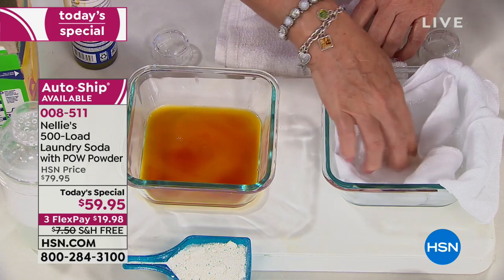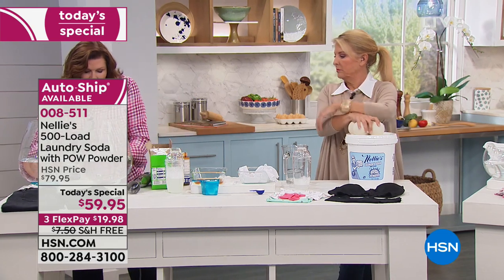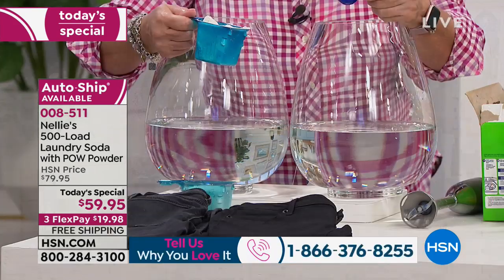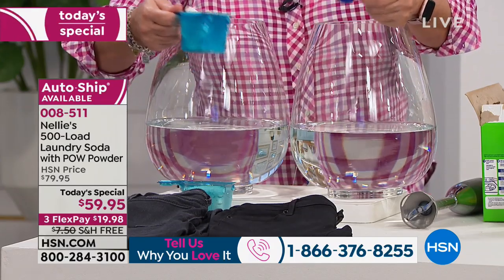This is what you use of Nelly's — it's a tablespoon. That's all you need, as opposed to the great big huge scoop of laundry detergent, which you're always using too much of because you think it's not getting anything clean. It's gumming up your machine.